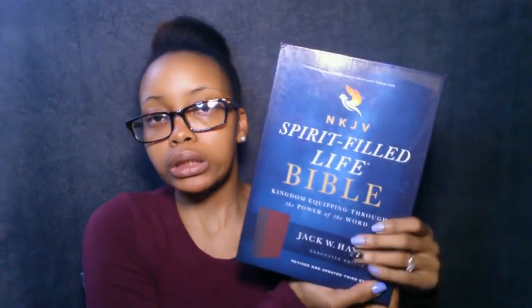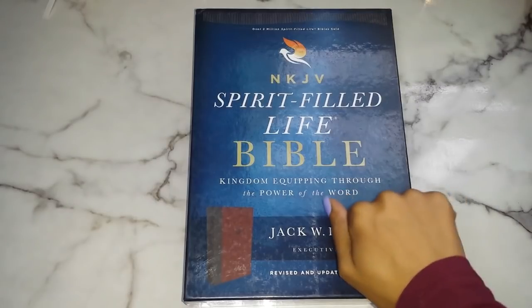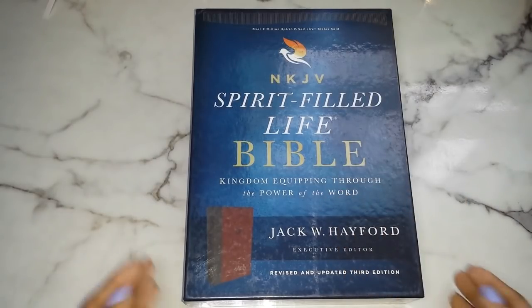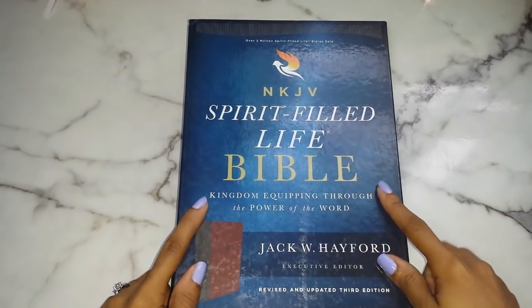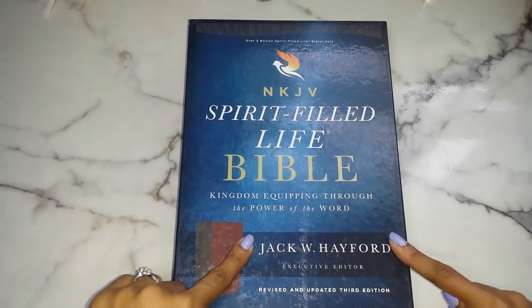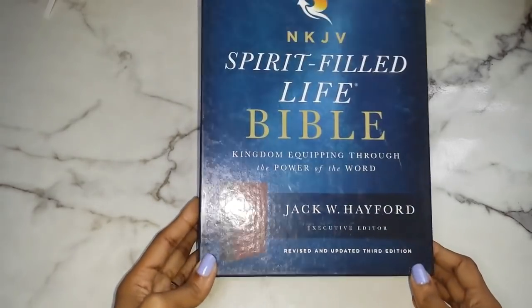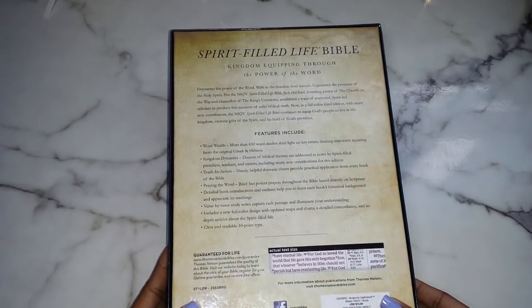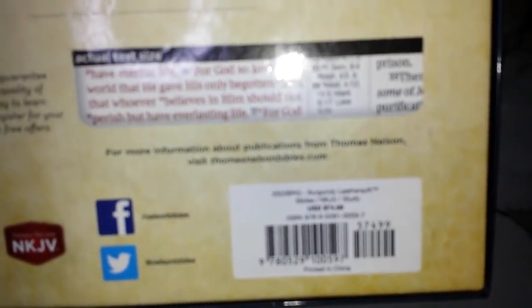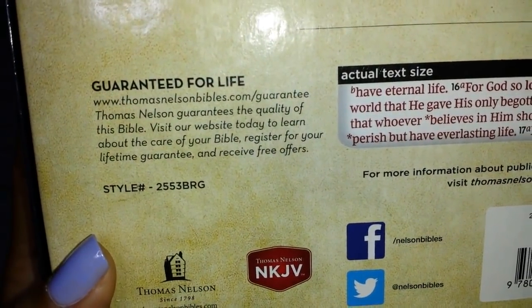So let's dive into this video. Here is the little box that it comes in — it's a nice box, pretty sturdy, so you can definitely use this to store your Bible when it's not in use. It says NKJV Spirit Filled Life Bible: Kingdom Equipping Through the Power of the Word, Jack W. Hayford executive editor. This is revised and updated, making this the third edition. I have the burgundy edition.